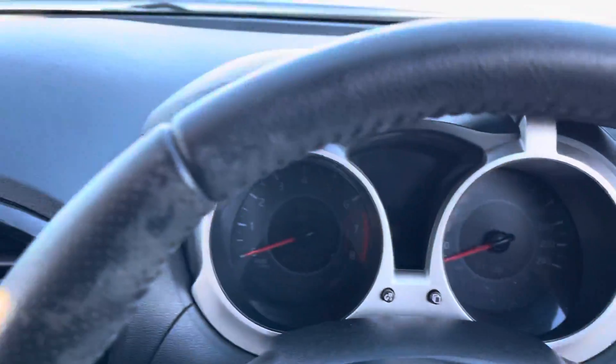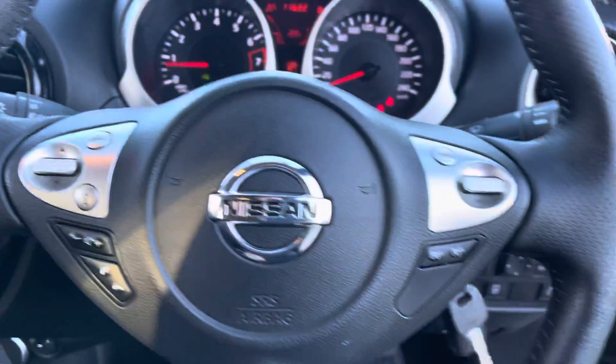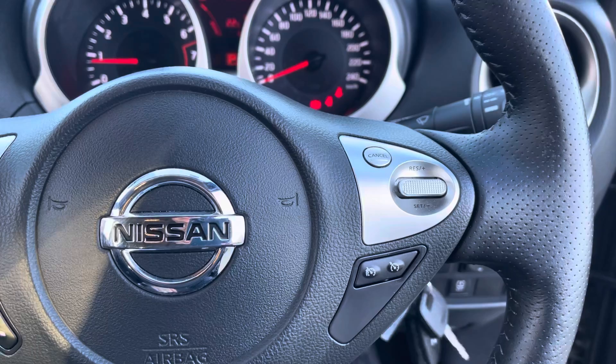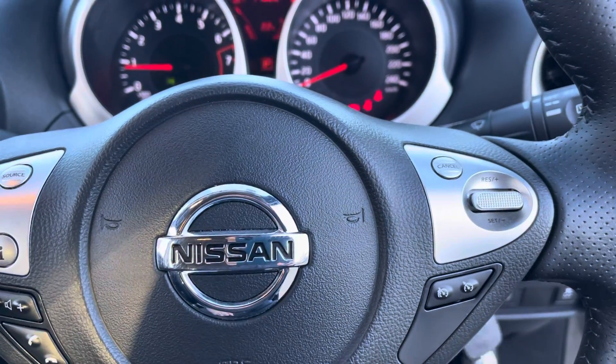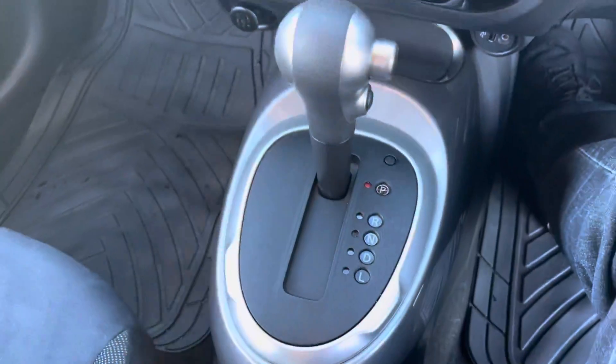Let's start her up — there she goes. It does have Bluetooth and it does have cruise control, which is fantastic. And again, 37,000 very careful kilometers, ice cold climate controlled air conditioning — a little auto, very quirky.